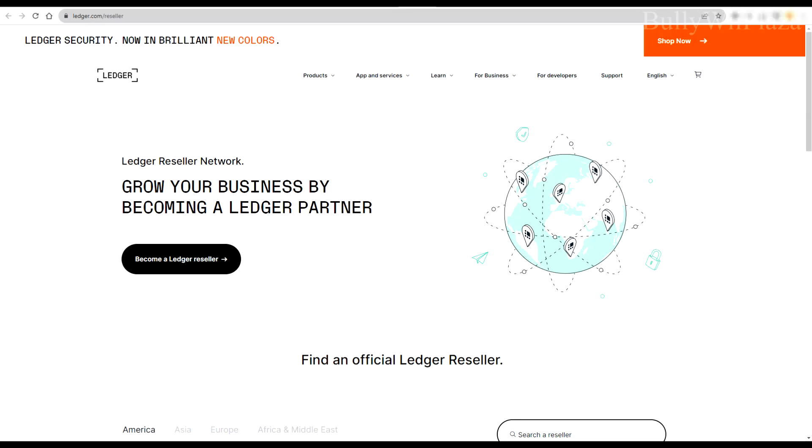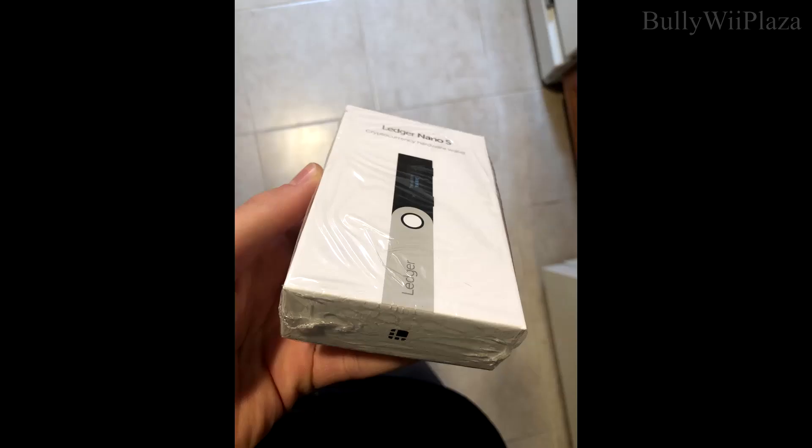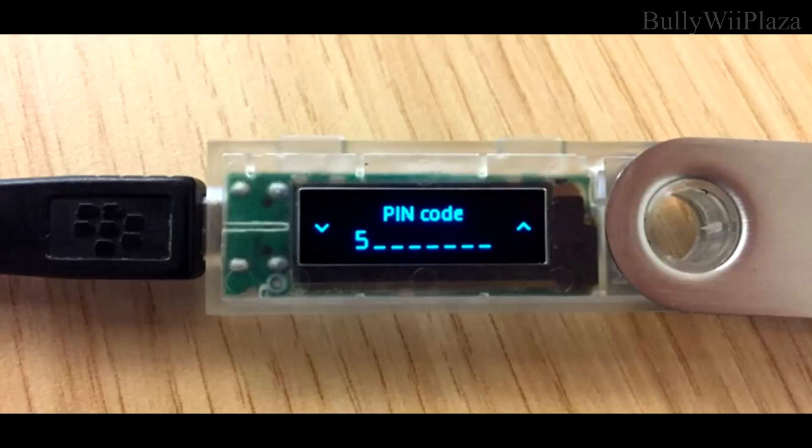If you're interested in buying one, feel free to use the referral link in the video description to support the channel at no extra cost. When you receive your Ledger device, verify its authenticity by checking the holographic seal and the packaging — it should come in a tamper-evident package.